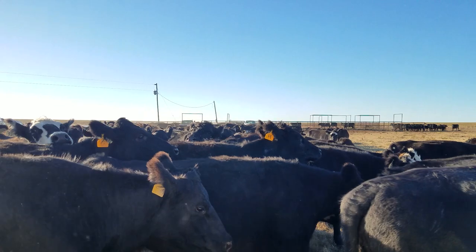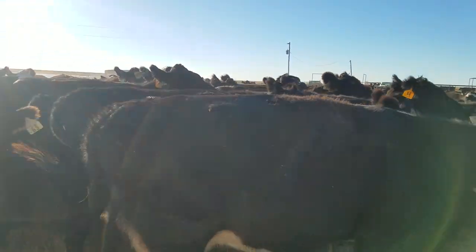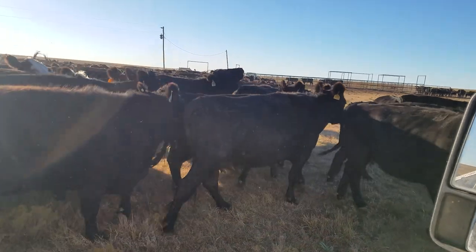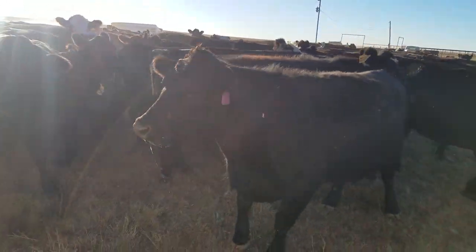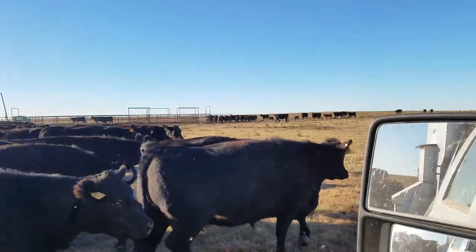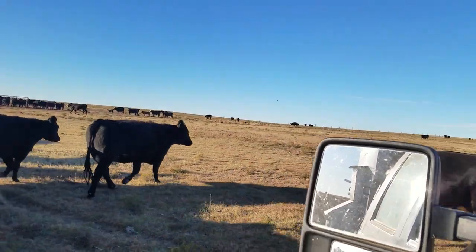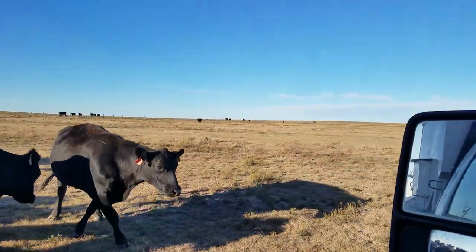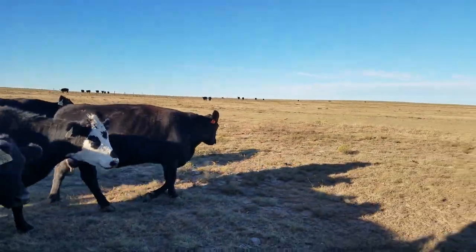Had a bunch of cows last night tear through a fence and got on the wrong side, so they're letting them back through because they love the cake truck. I figured I'd get some videos. Got my dad on my iron horse so he can use that today. I'm just kind of balling them all up here real quick before we start taking them to the pens.